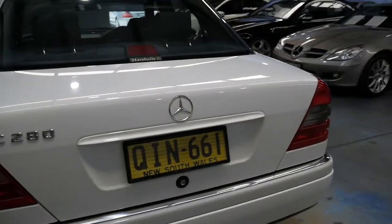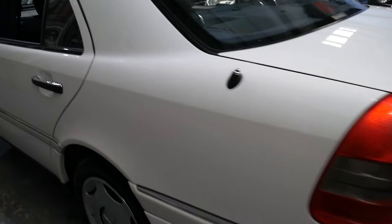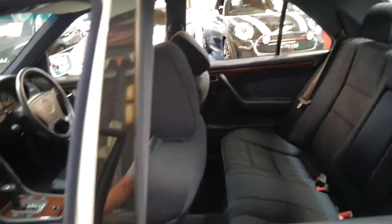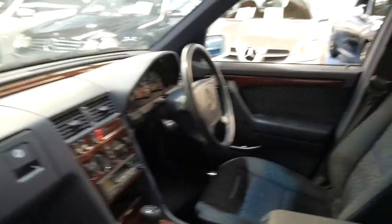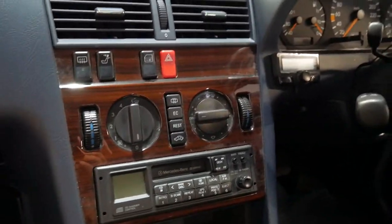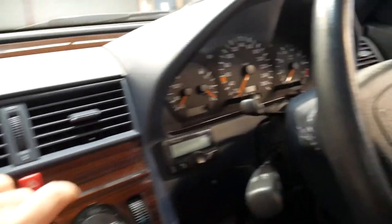The paintwork is excellent — all we've done is washed it with soap and water. Although it's a 2.8 litre six-cylinder, it's very economical because it's just a small light car. It's even got the original Mercedes radio and all the original books.